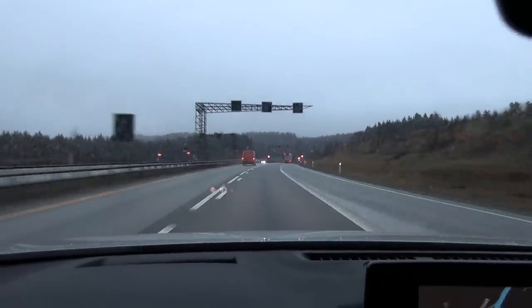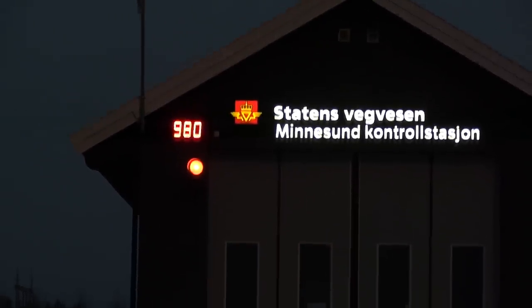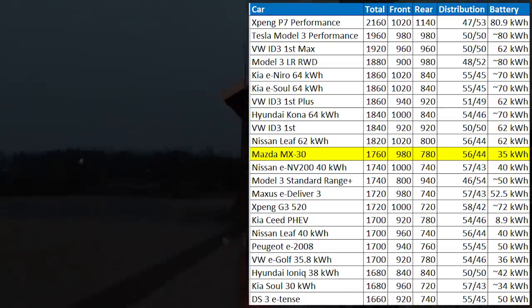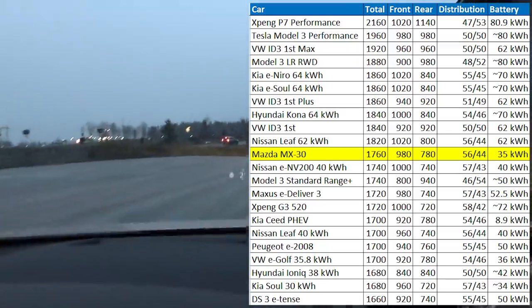There is some kind of rattling from behind somewhere — a high-frequency rattling from the interior, like that Polestar rattling. I couldn't locate where it was from; I tried slapping the panels in the back but can't find it. Weight check: front axle is 980. The whole car is 1,760 kg. What the heck — 1,760 kg for a 35.5 kilowatt-hour battery. What did they use, kryptonite in here?